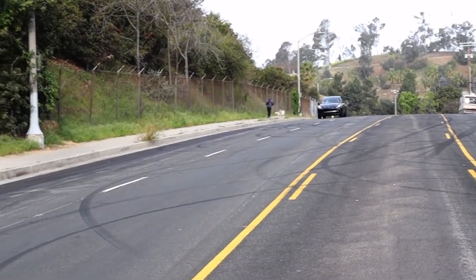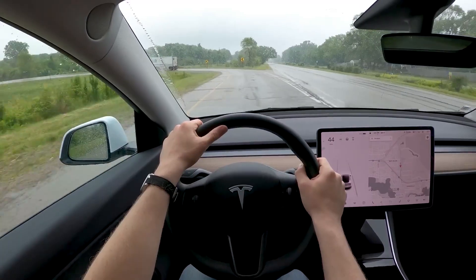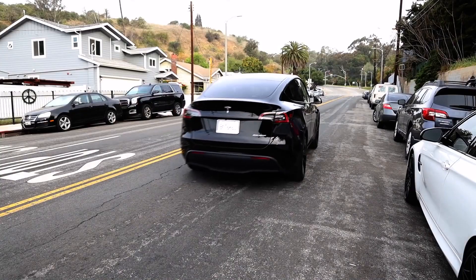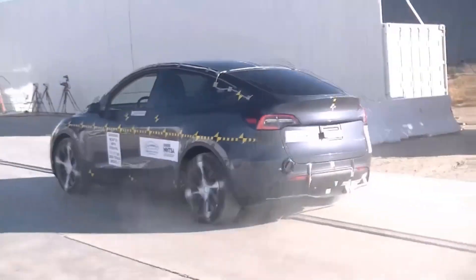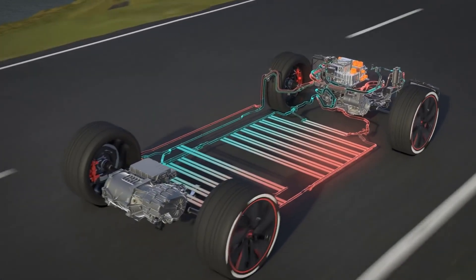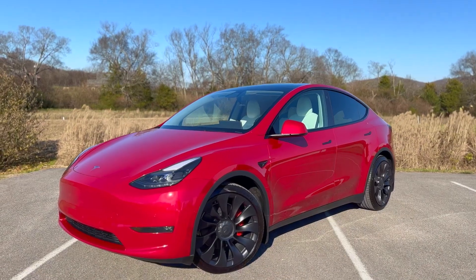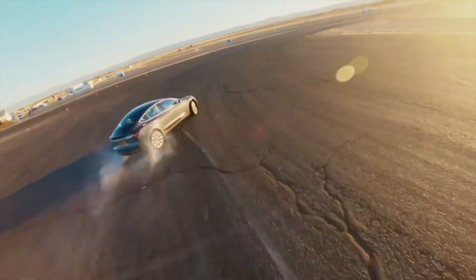When it comes to performance, the Tesla Model Y offers impressive acceleration and handling capabilities thanks to its electric powertrain and advanced technology. The long-range and performance versions can accelerate from 0 to 60 miles per hour in as little as 3.5 seconds, which is faster than many sports cars. The electric powertrain provides instant torque and responsive acceleration, making the Model Y feel quick and agile, and it also offers all-wheel drive, which improves handling and traction in various weather conditions.